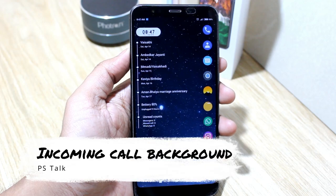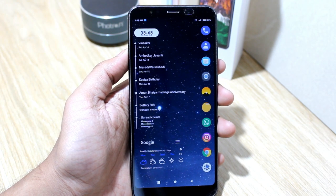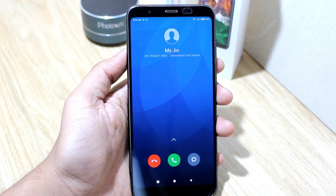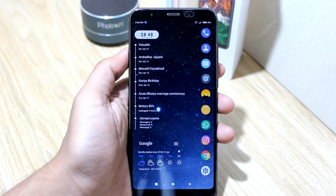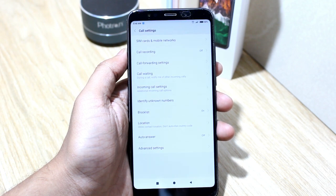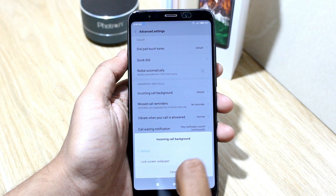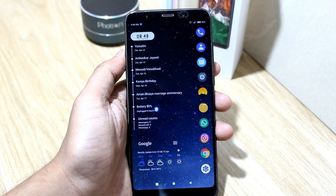Next, you can change your incoming call background. Let's give it a try and see how it works. As you can see, my default call screen appears — now let's change it. To do this, go in Dialer, then the three-dot menu, then Settings. Here choose Advanced Settings. Now tap on Incoming Call Background and select Lock Screen Wallpaper. Now let's go back and see how it works.